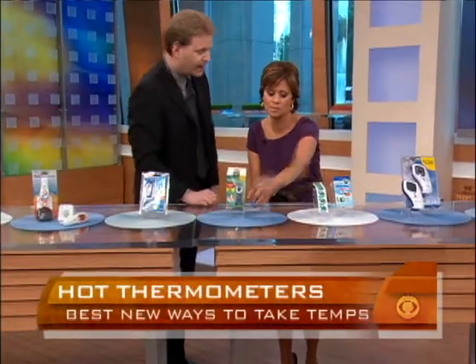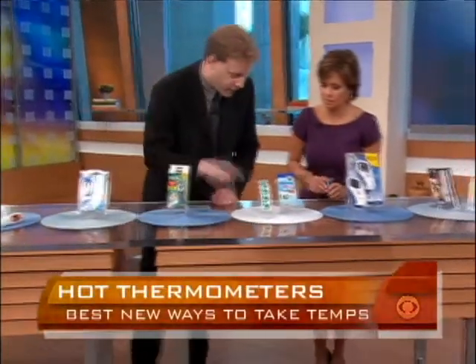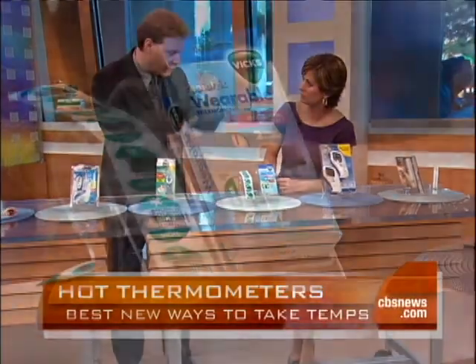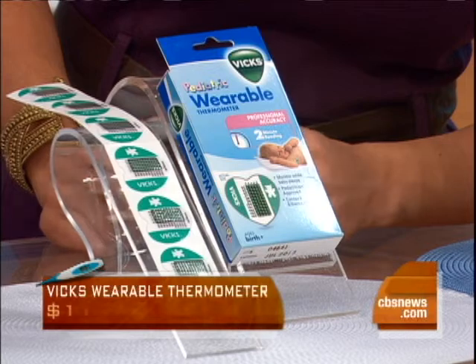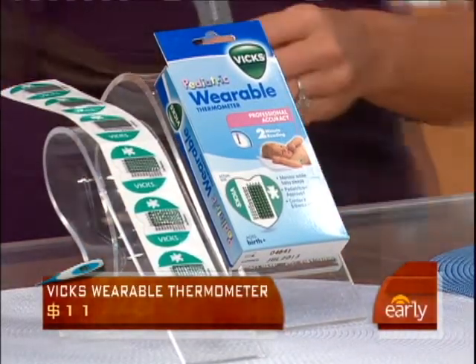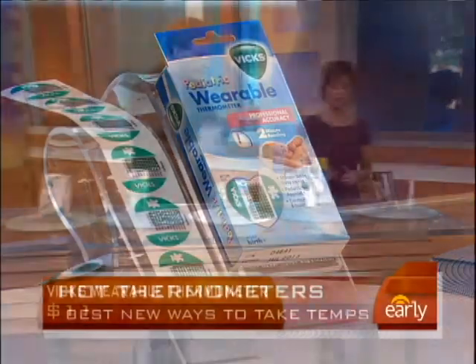These are like the ones used in the hospital, right? Exactly — they are pretty much the same. These are from Vicks. These are wearable thermometers. You place it under the armpit in a non-haired area, of course, with a child. You leave it in for about two or three minutes to get the first reading, and you can keep it on for 48 hours to get a continuous reading for two days. You don't have to wake the baby up — just lift the arm and take a look.